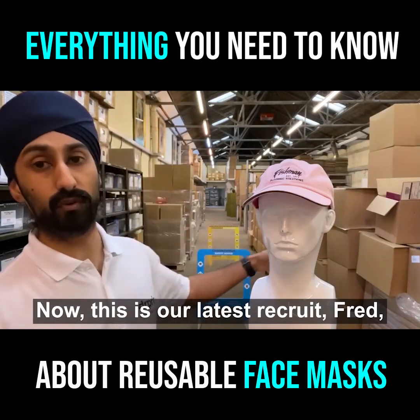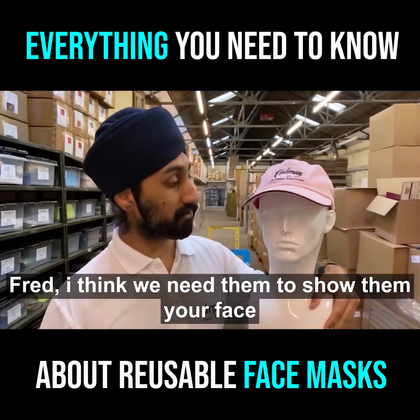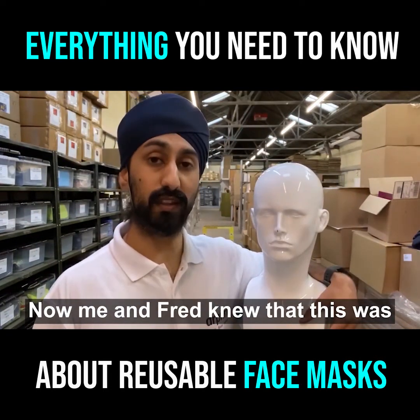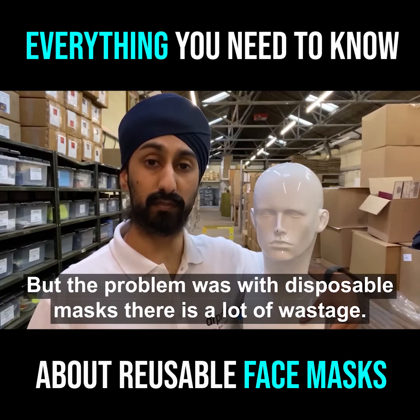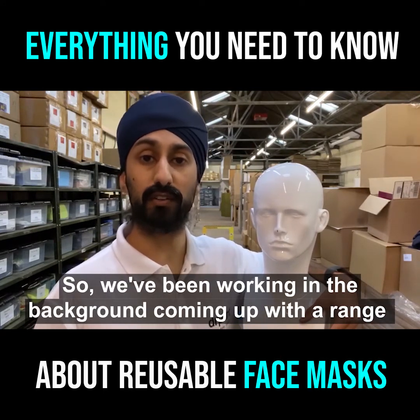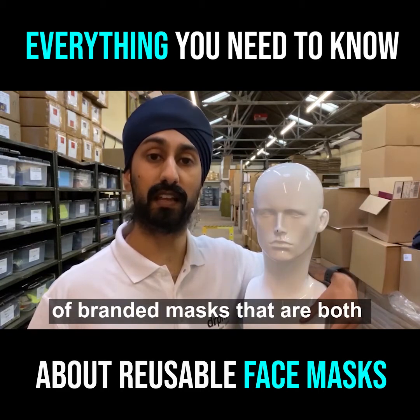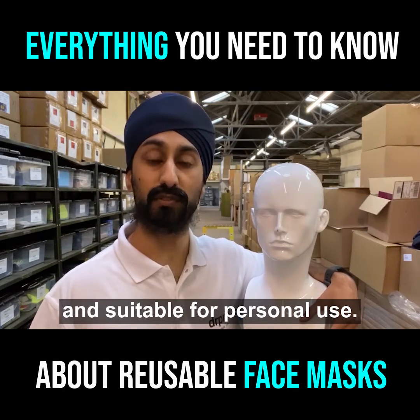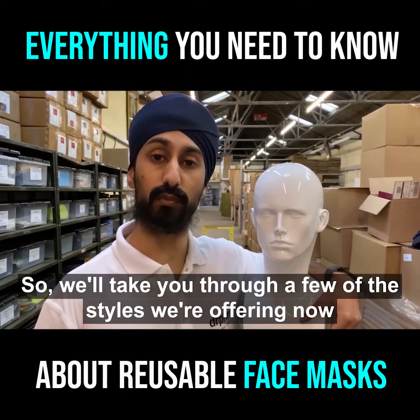Now this is our latest recruit, Fred. Me and Fred, we knew that this was going to be inevitable, but the problem was with disposable masks there's a lot of wastage. So we've been working in the background to come up with a range of branded masks that are both washable and reusable and suitable for personal use. So we'll take you through a few of the styles that we're offering now.